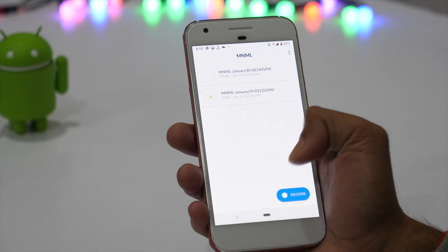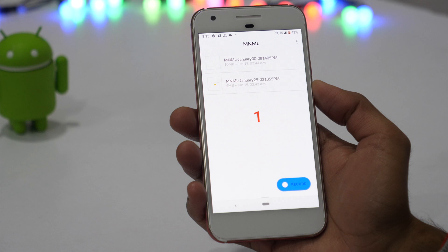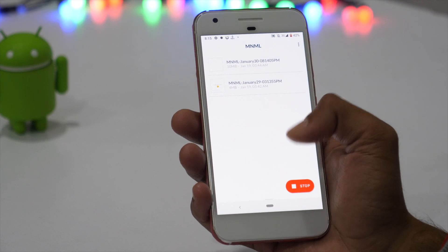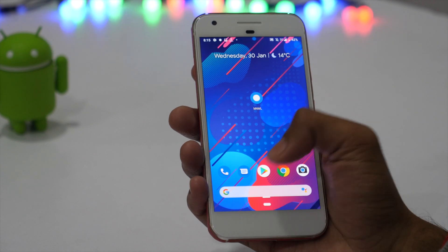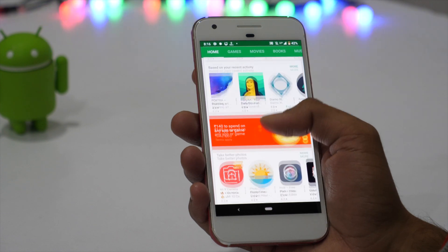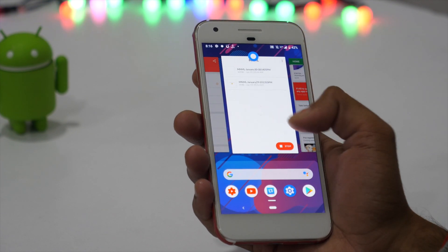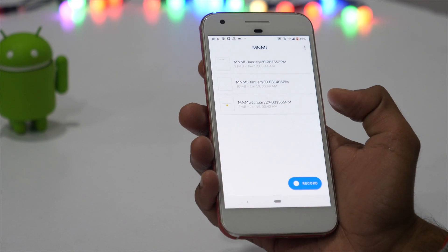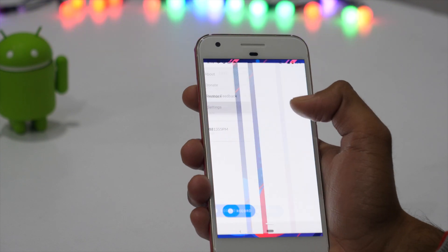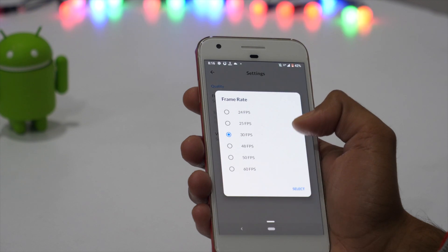Have you ever tried recording your Android screen? If yes, you must know that stock Android doesn't offer the functionality to record the screen. That's where Minimal Screen Recorder comes into play. It is a minimal, beautiful, and easy-to-use screen recorder that you can use for screen recording on Android. And on top of all, it's open-source, meaning the app is completely free — no ads, no upgrades or premium features set aside. Just a clean and simple Android screen recorder.